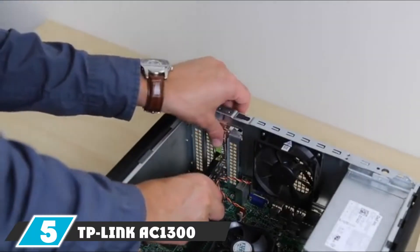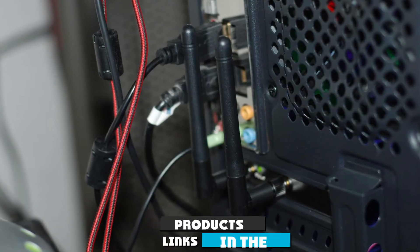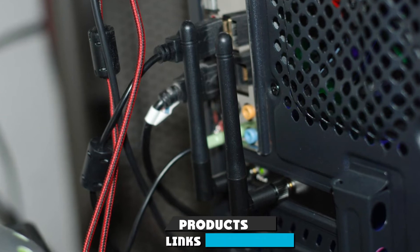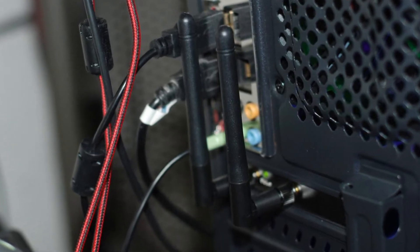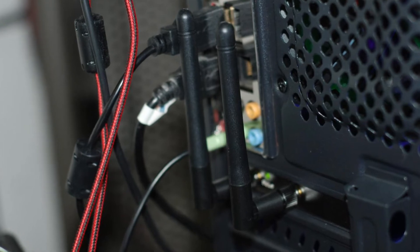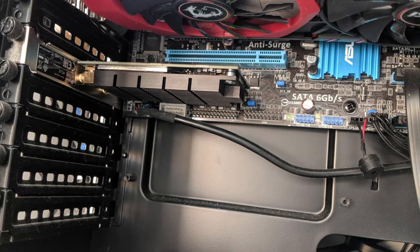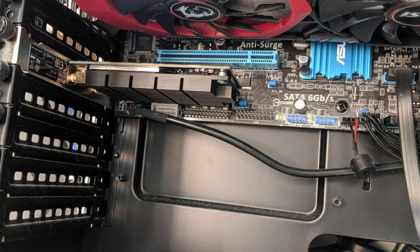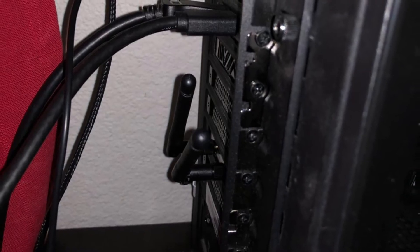The number five position is held by the TP-Link AT1500. The AT1500 wireless adapter is the third device on the list from TP-Link, showcasing the company's prowess in producing excellent wireless devices. The adapter boasts a design dominated by a black heatsink overlaying the chipset. The heatsink efficiently distributes and dissipates heat to the exterior, making the card function at full capacity.